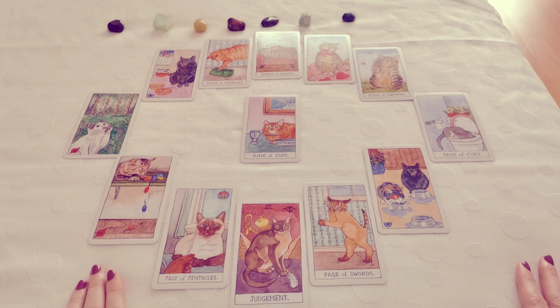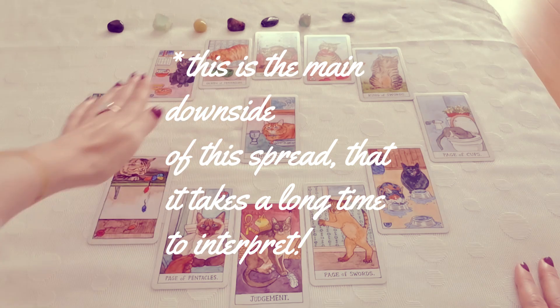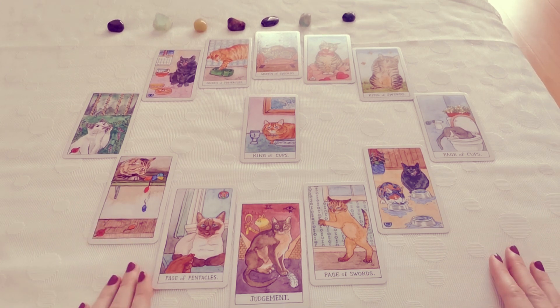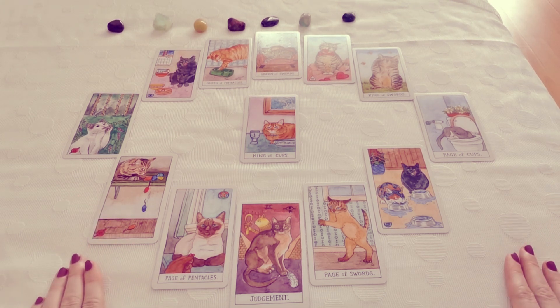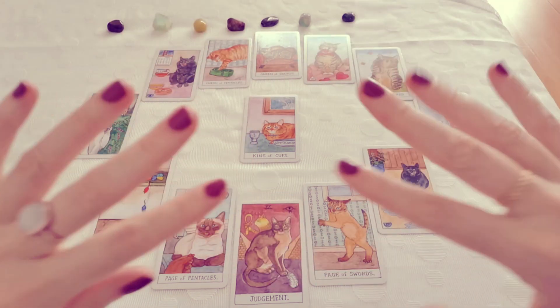Okay my loves, I really hope this helped. This video was a bit longer because we had a lot of positions to go through, but I really hope that you stayed with me and listened until the end. Let me know down below — are you using the circular spread? Would you think this would be a great spread to use in your daily readings? Do you like the Cat Tarot? And let me know what kind of spreads and what kind of decks you would like me to use next. So until our next tarot school session, I'm sending you lots of love. Bye-bye.